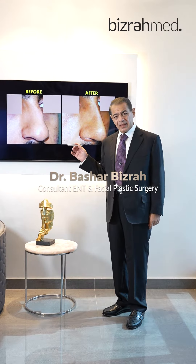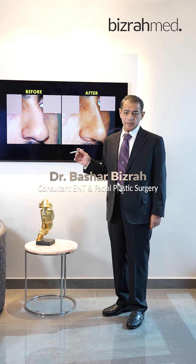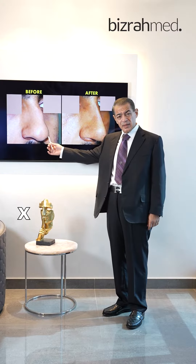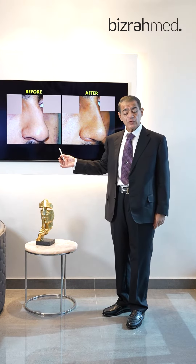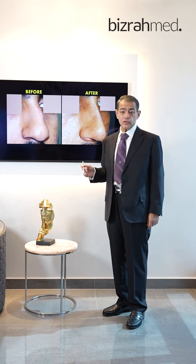This nice gentleman came to me and requested nose reshaping. He had the hump, the wide tip, the droopy tip, the long nose, and also deviation of his nose.